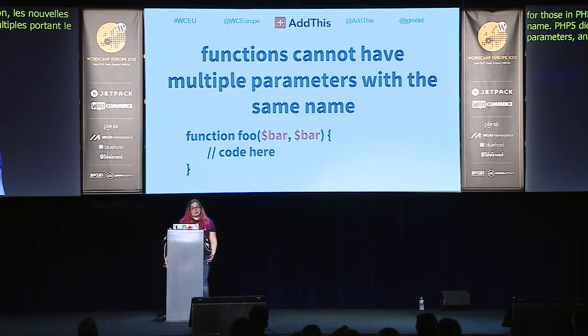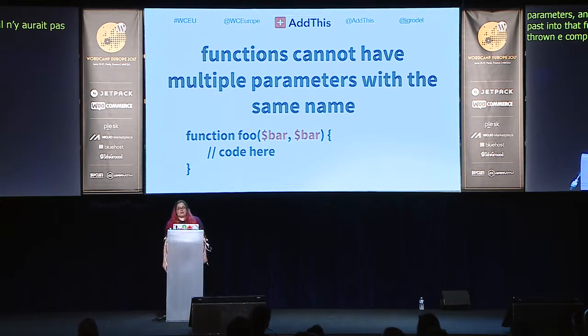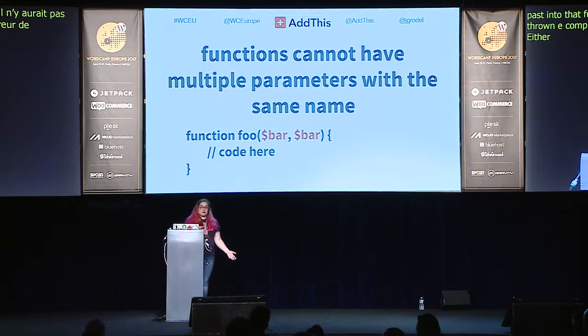There's a new rule for function parameters in PHP 7: functions cannot have multiple parameters with the same name. PHP 5 allowed `function foo($bar, $bar)` — it would just use the second value for `$bar` without complaint. PHP 7 will throw an E_COMPILE_ERROR. The fix is simple: either rename the duplicate, or if you're matching another function's signature, rename the first one to something unused like `$bar1` and leave the rest of your function as is.